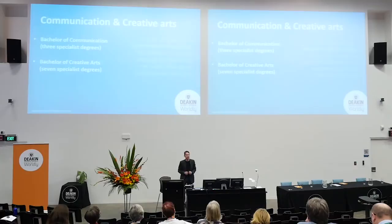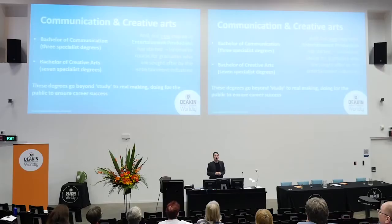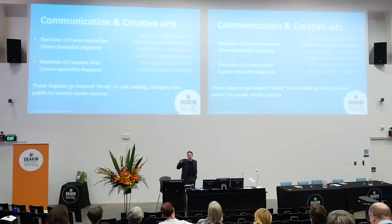We don't have one course — we have an array of courses. Three in communication that I'll talk about in a moment, all new this year, building on a very long and proud history at Deakin, but with the courses fine-tuned to maximise employment and engagement. We also have seven great creative arts degrees, and we've had them for a very long time — we're producing some of the best young artists, filmmakers, and dramatists in the state. We also have a new degree in entertainment production, new this year, specifically designed to feed graduates into the entertainment industries.